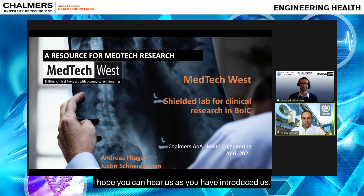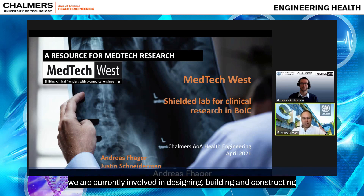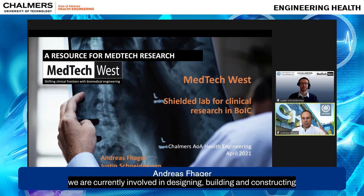Thank you very much. We will present the Schiele lab for clinical research that we are currently involved in designing, building, and constructing inside the Bojk building in Sahlgrenska University Hospital.